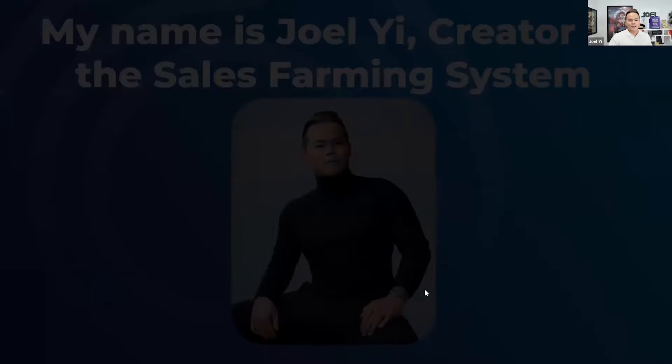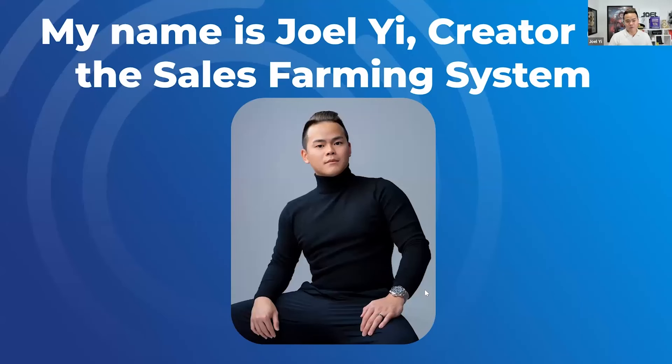So who am I? My name is Joel. I've created this sales farming system. In fact, if you go on Google and type in 'sales farming,' you're going to see my name rank very quickly because no one has really coined this term yet. So I can proudly say I coined the term right in the space, which is pretty cool.